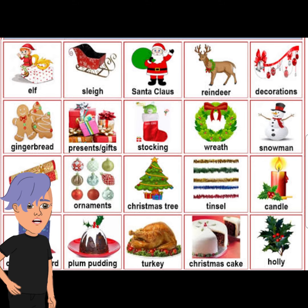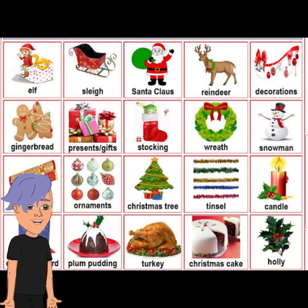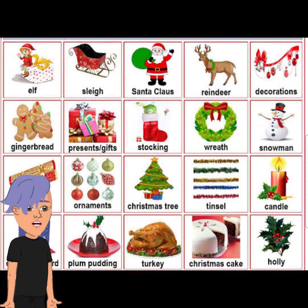For Christmas dinner we eat turkey with lovely vegetables and gravy, and we also have Christmas pudding and Christmas cake. We also have Christmas crackers, which we pull and they pop. Inside we find paper crowns, jokes, and toys like plastic rings and so on.